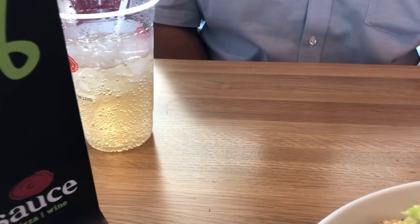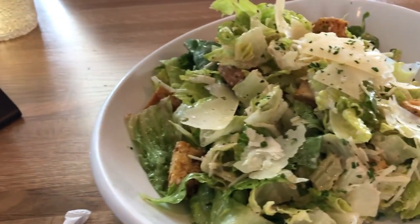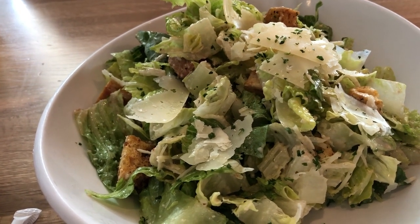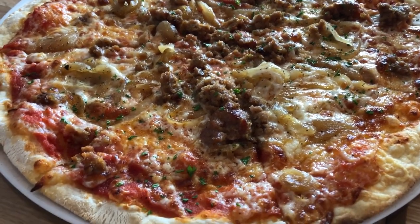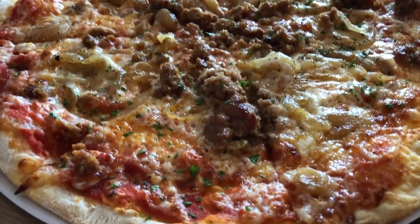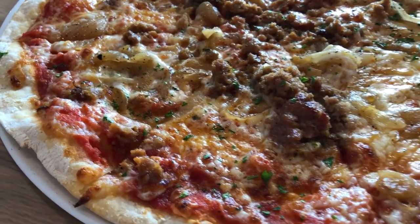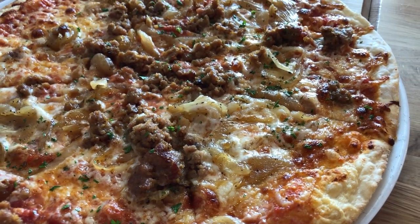We got fountain drinks. Howard got an agave cream soda and I got a Sierra Mist or something. Our entree is coming — we actually got a pizza, so I'll show you that as soon as it gets here. Our pizza just came out of the pizza oven. We ordered a sausage and caramelized onion pizza, I think 12 inches. We got the original crust, which is a thin crust. We can't wait to dig in — see you guys next time.